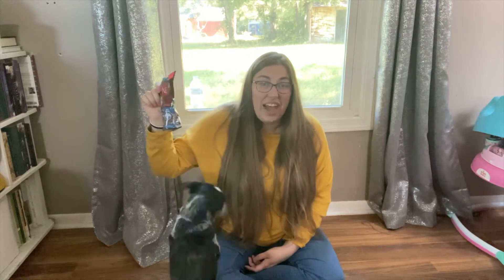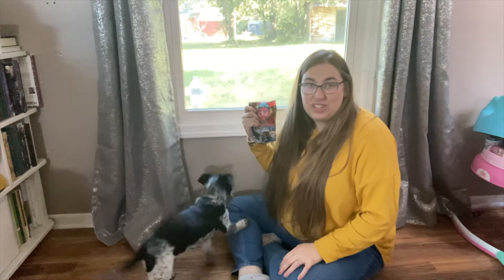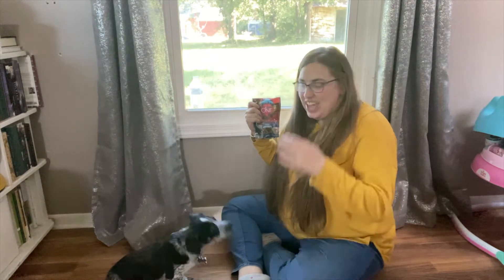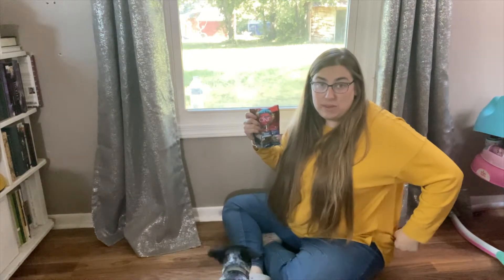I'm going to show you how to train your new puppy to sit. Sullivan here is 13 weeks old, and I just want to show that it is never too early to start training a puppy.